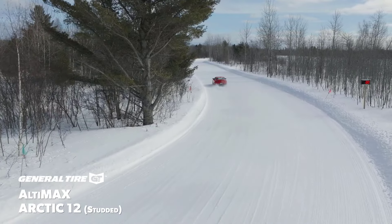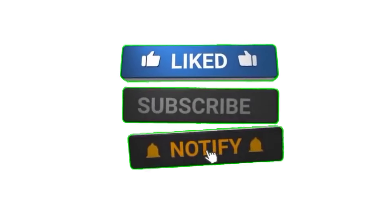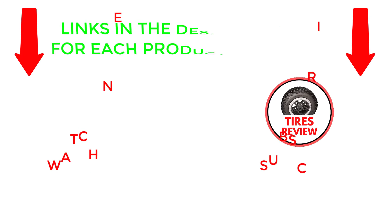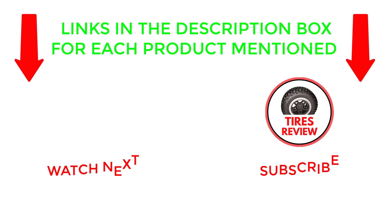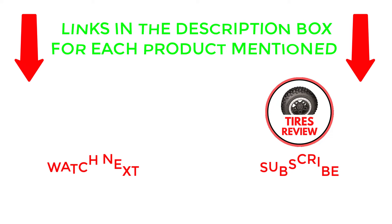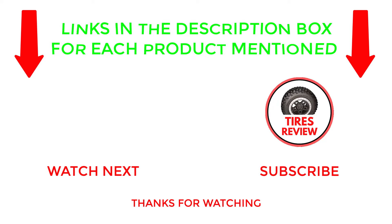That's all from my end. If you found this video helpful, please give it a thumbs up, subscribe to my channel, and hit the bell notification. If you need more information or want to know product prices, do check out my description. Or if you have any questions, please leave a comment below. I post new videos every day, so be sure to check back often. Thanks for watching and see you next time.